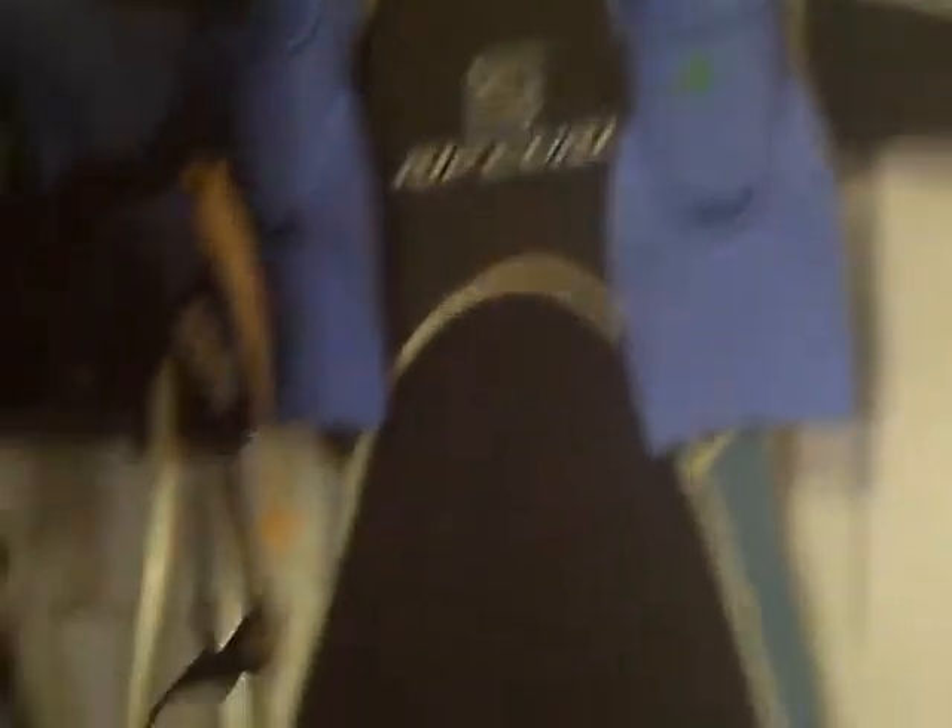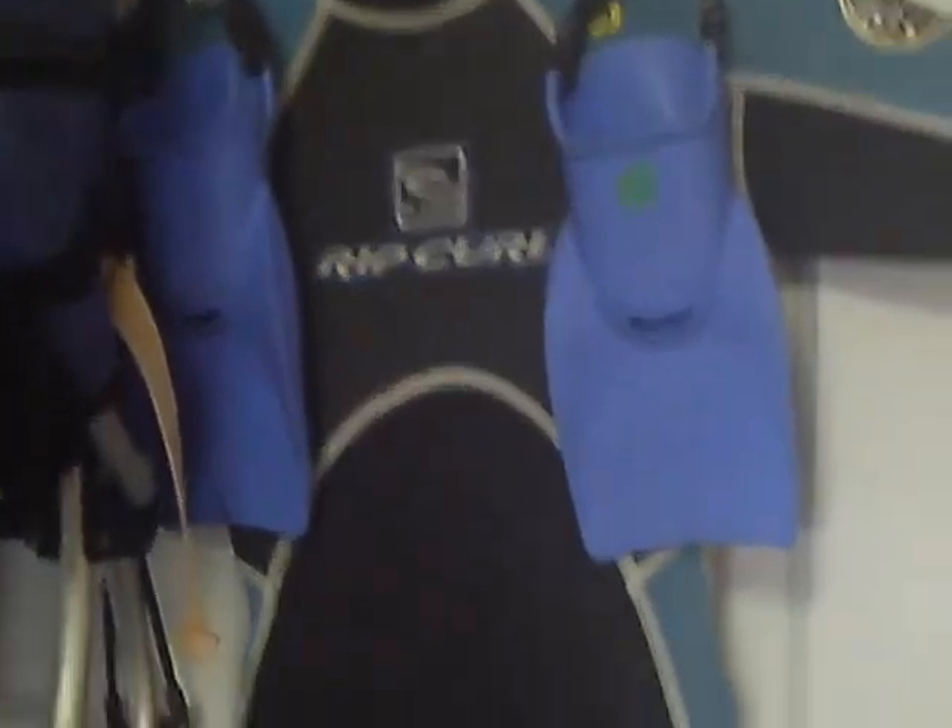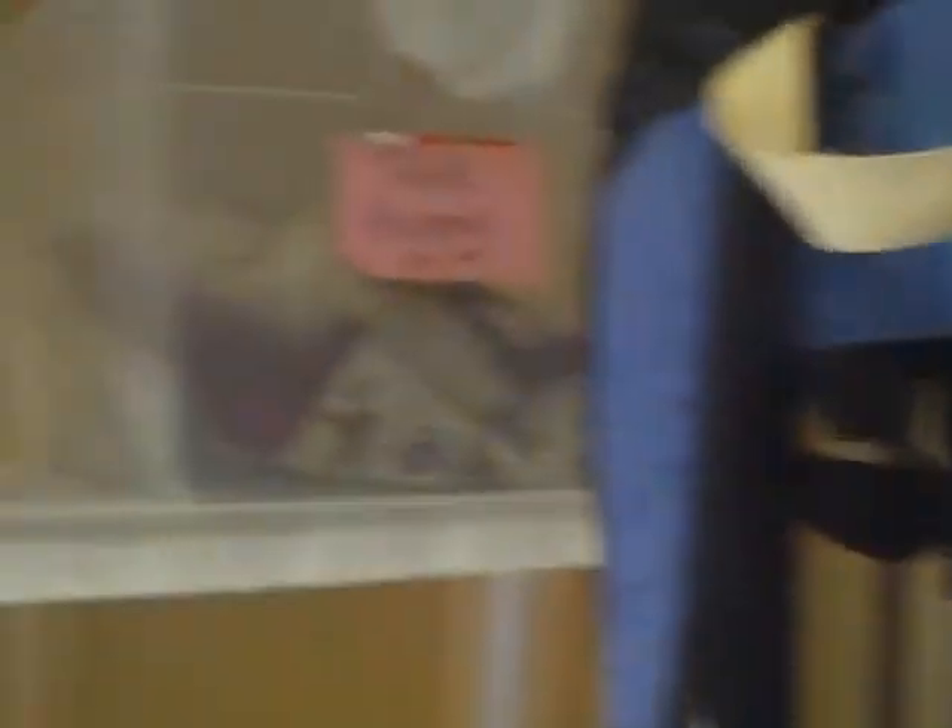We have this cute little child size suit and flippers. We have some beautiful table runners — they are all a dollar.